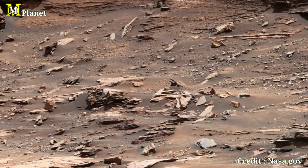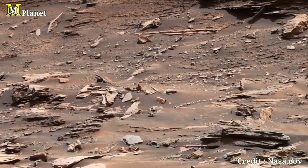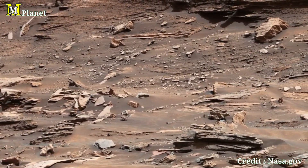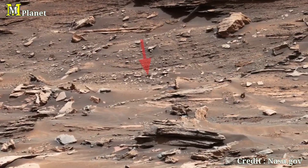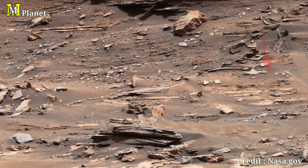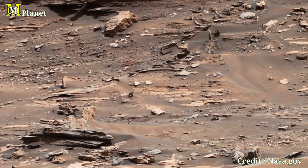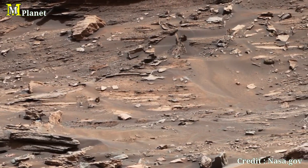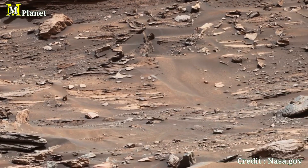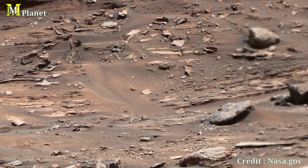Look closely at the textures on these rocks. The jagged edges and stratified layers hint at the ancient riverbeds and lakes that once existed here. We are looking at billions of years of Martian history etched into this single butte. The weathering process on Mars, mainly wind and minimal water, is quite different from Earth, yet it still leaves us with these stunning geological formations.